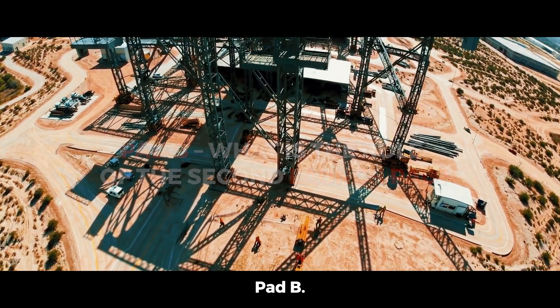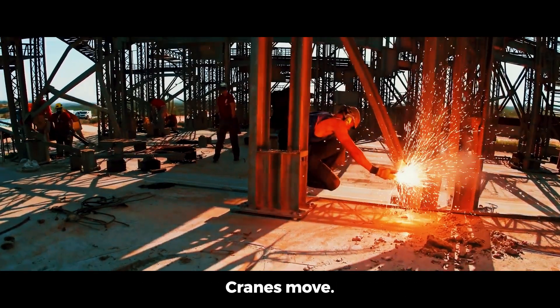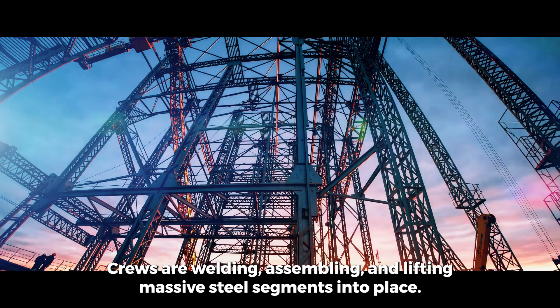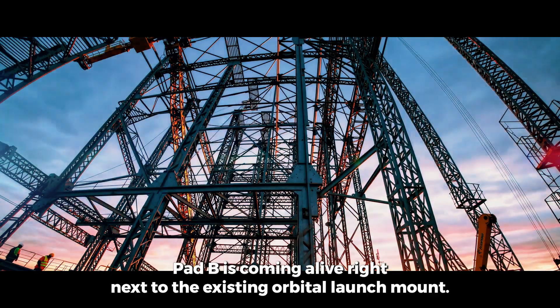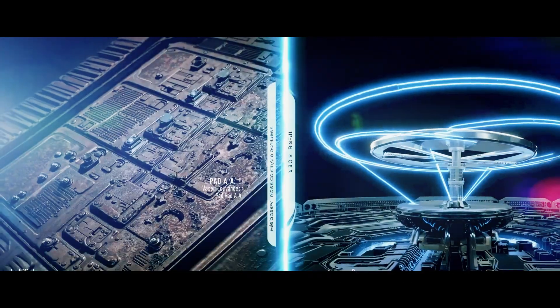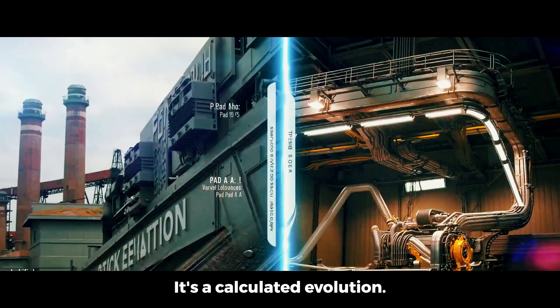Pad B — what is the role of the second launch pad? Cranes move, concrete hardens under the Texas sun. At Starbase, crews are welding, assembling, and lifting massive steel segments into place. Pad B is coming alive right next to the existing orbital launch mount. This second pad isn't just a copy — it's a calculated evolution.